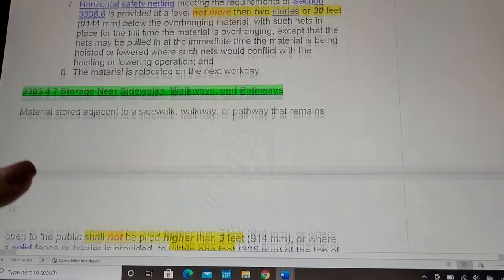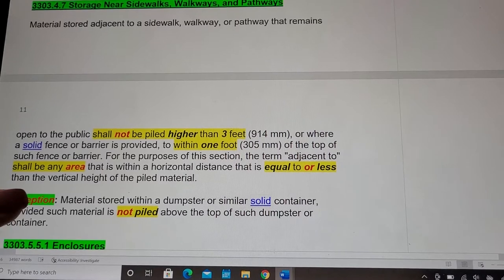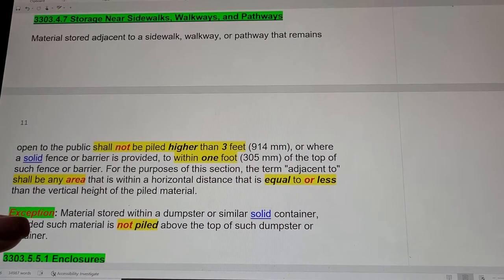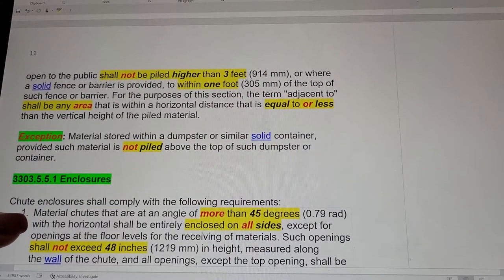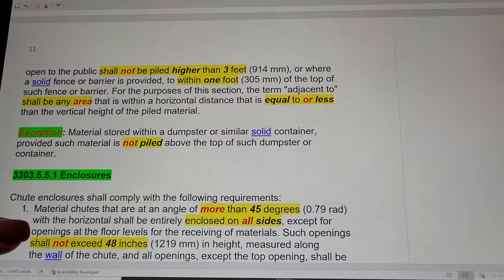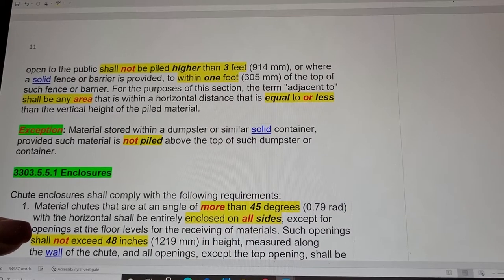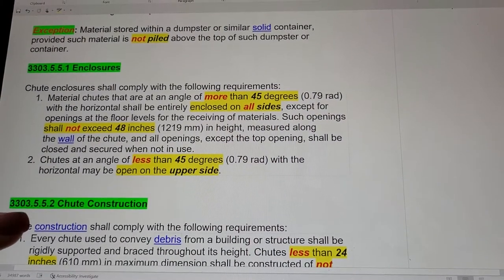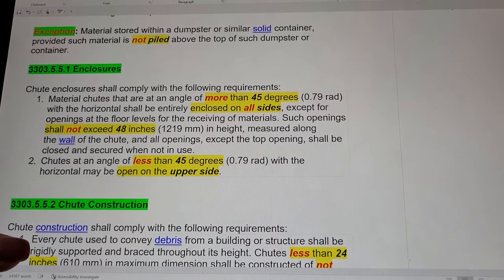Moving on to 3303.4.7: Storage Near Sidewalks, Walkways, and Pathways. Material stored adjacent to a sidewalk, walkway, or pathway that remains open to the public shall not be piled higher than 3 feet, or where a solid fence or barrier is provided, to within 1 foot of the top of such fence or barrier. The term 'adjacent to' means any area within a horizontal distance equal to or less than the vertical height of the piled material. Exception: material stored within a dumpster, provided such material is not piled above the top of the dumpster.